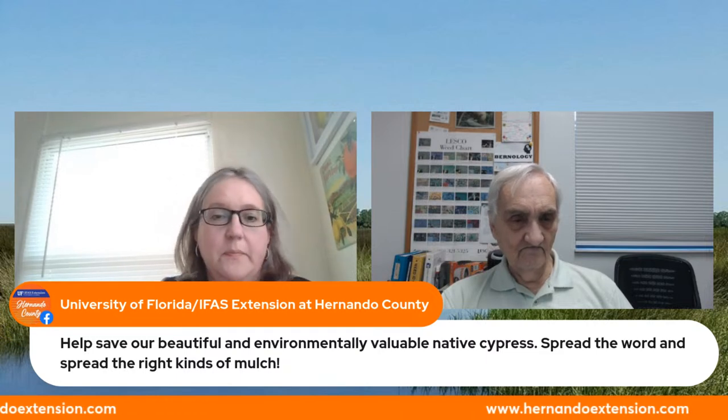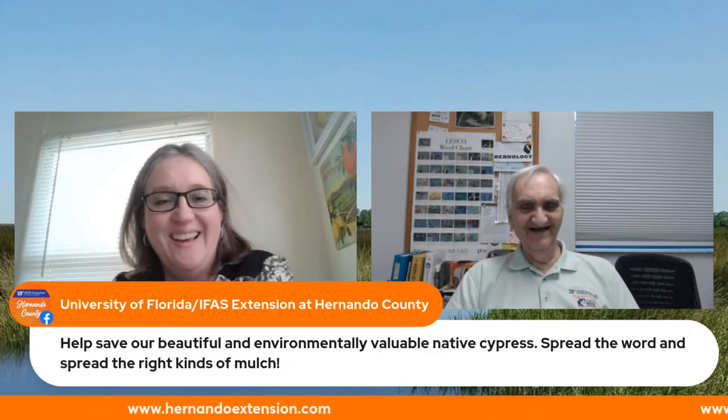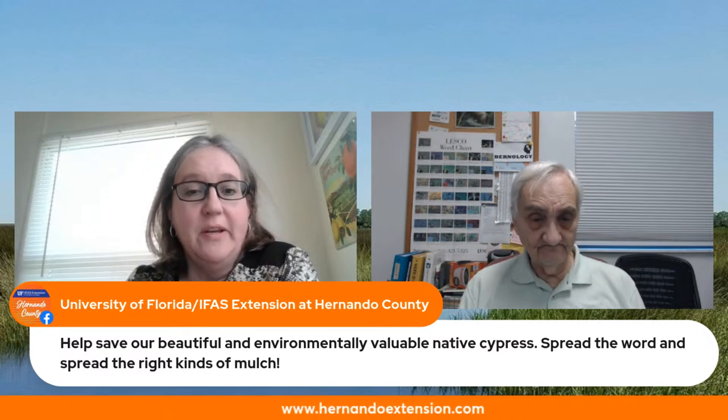Teresa says: help save our beautiful and environmentally valuable native cypress — spread the word and spread the right kinds of mulch. That is a very good statement to end with. Bernie, I think there should be a spin-off called the Lilly and Bernie Show — what do you think? I want to thank all the people who responded. The more response we get from the audience the better the program goes. We can sit around and talk to each other anytime — we need your input for this program to work. Thank you always to Teresa.